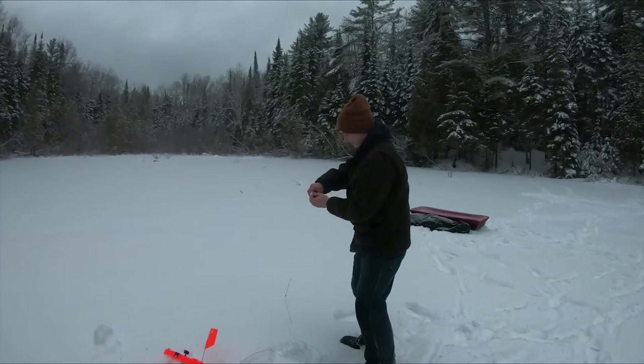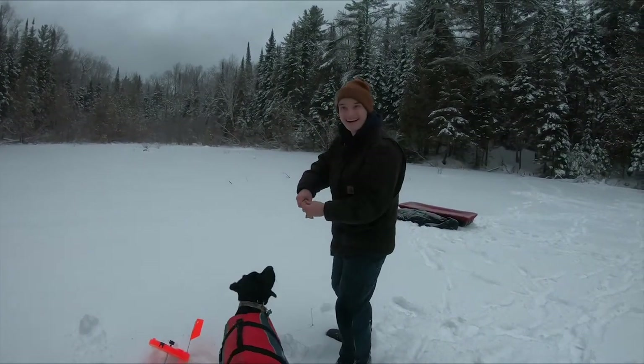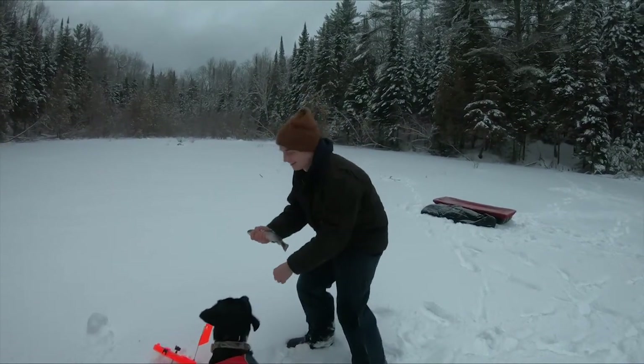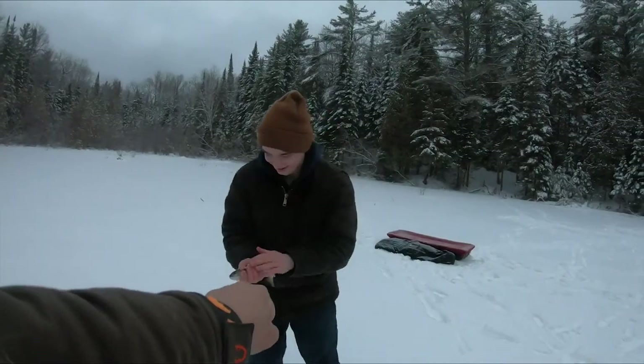Look at that! Minnows are killing it — minnows are killing it. I'm glad. Let's get a real picture. Pound it!